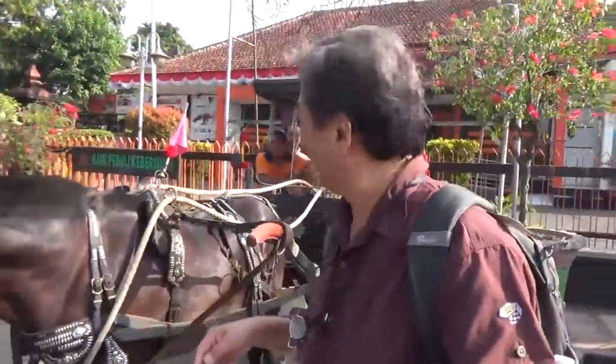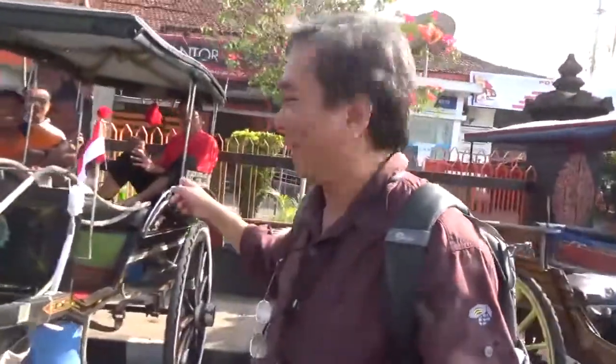And here's the cart. It's a beautiful horse. And that's a driver and a few of his friends in there.